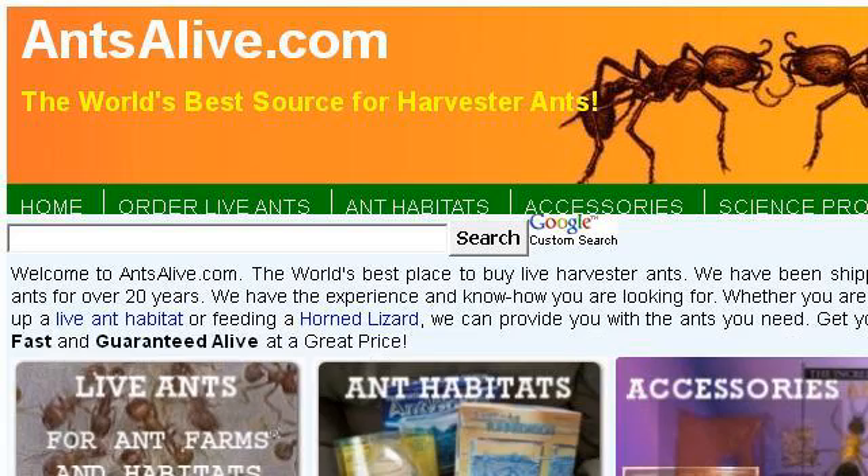Last but not least, try our 3rd ranked site, 0.r.msn.com — the web page 'Live Ants, $4.95, Antsalive.com.' Here's the link.